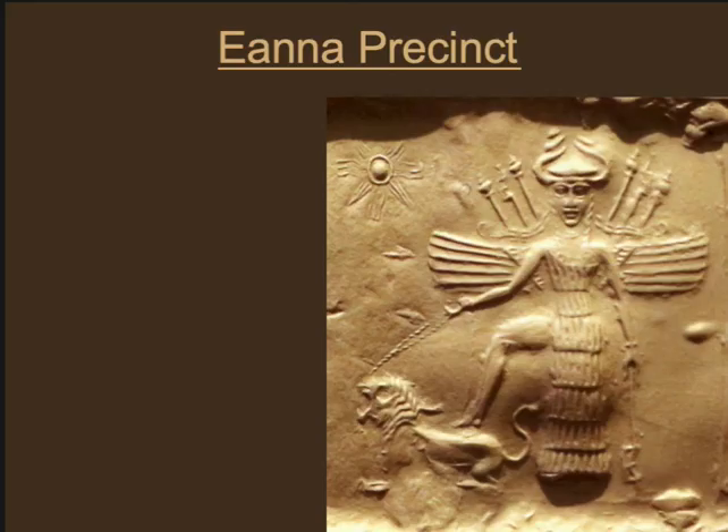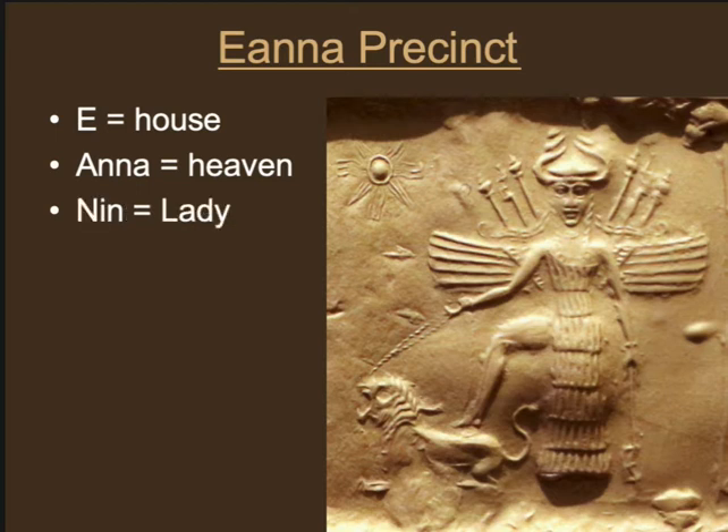Let's learn a little bit of ancient Sumerian. Sumerian is a good language for the kind of writing system that developed, because many of the words are one-syllable or two-syllable words, and then combinations of those words. 'E' means house, 'Anna' means heaven, and 'Nin' means lady. We know from later time periods that this area was dedicated to the goddess Inanna, who is later known in mythology as Ishtar.